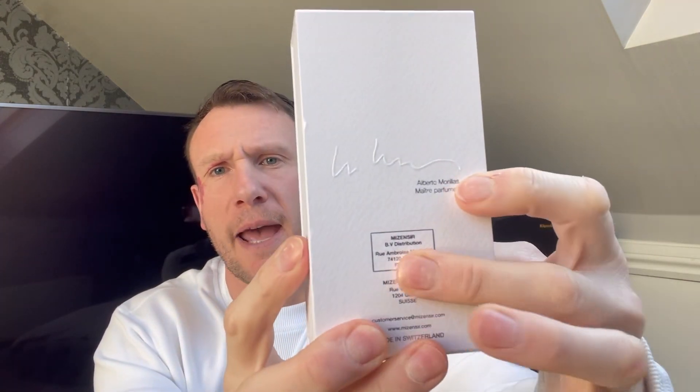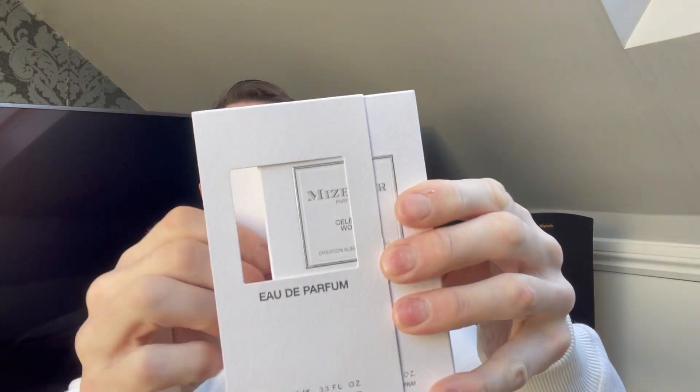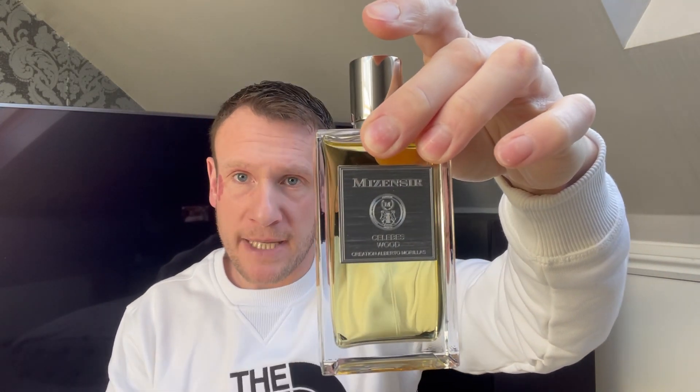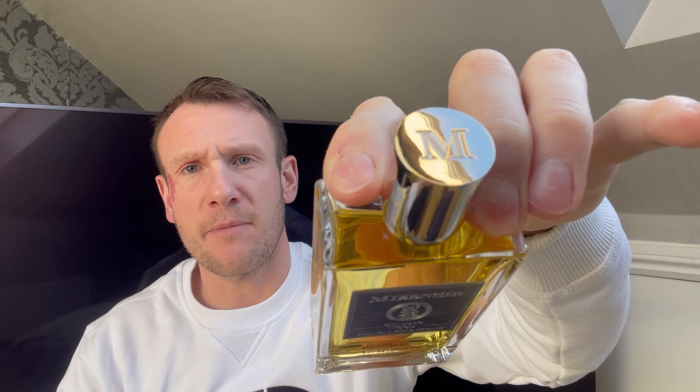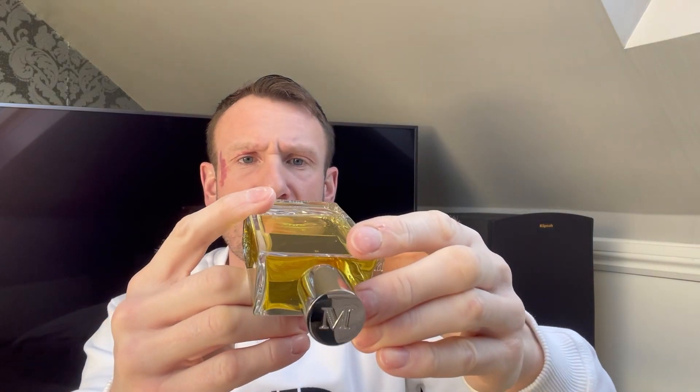So there is the box. There's some additional information on the back and it slides out like so. That is the box, and the bottle sits inside. You get a little leaflet that tells you a bit about the brand and when they started. And then you have the fragrance inside — look at that, elegant, simplistic, smart looking bottle. You've got their M for Mise-en-Scene, it's just clear all the way round. I believe you have your batch code on the bottom.